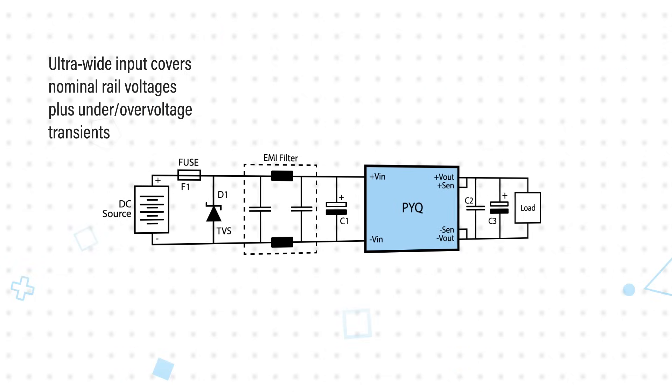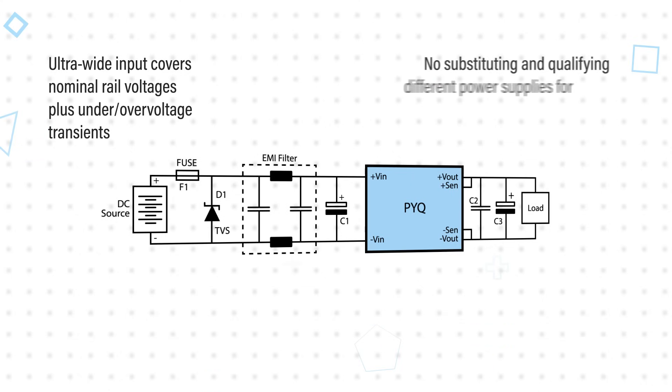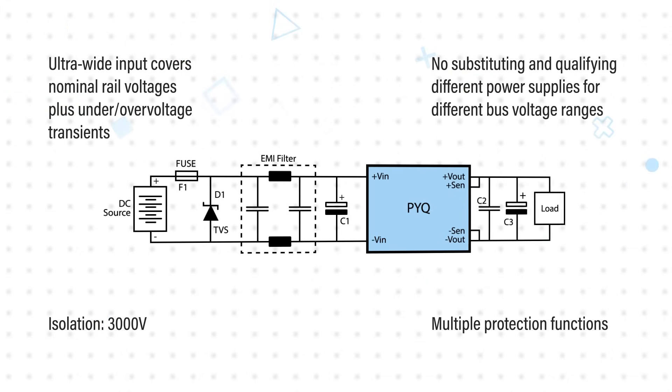The PYQ50's ultra-wide 14 to 160 volt DC input covers all of these voltages and the expected under and over voltage transients, allowing a single design to be installed in different end applications without substituting and qualifying different power supplies for different bus voltage ranges. The converters also have 3000 volt DC isolation between the input and output, plus multiple protection functions to ensure long-term reliable operation.